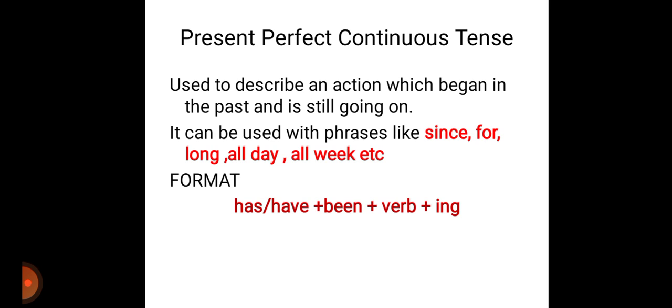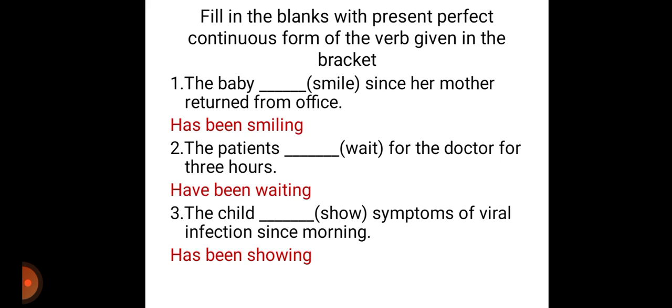These words show the duration of the event. The format is has or have plus been plus verb plus ing. Fill in the blanks with the present perfect continuous form of the verb given in the bracket. The first one: the baby dash smile since her mother returned from office. The baby is a singular subject, so we can use has been smiling.